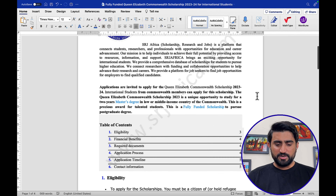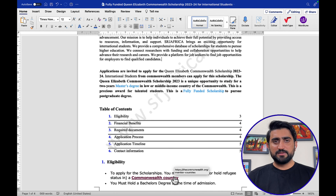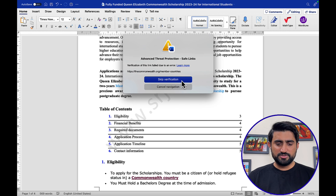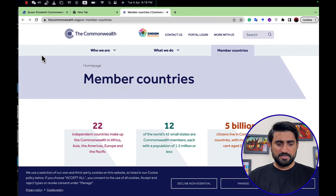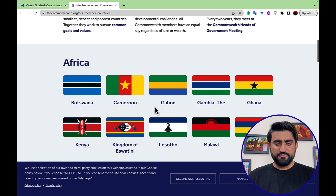Let's talk about the eligibility criteria. The first important point is the Commonwealth countries list — the countries eligible for this scholarship. 56 countries are eligible. In Africa, these include Botswana, Cameroon, Gabon, Gambia, Ghana, Kenya, and more.